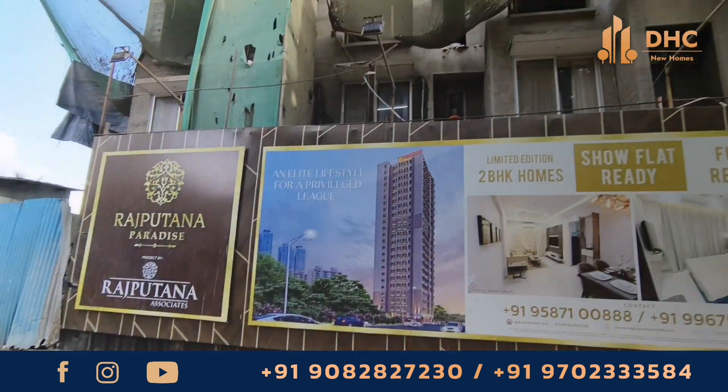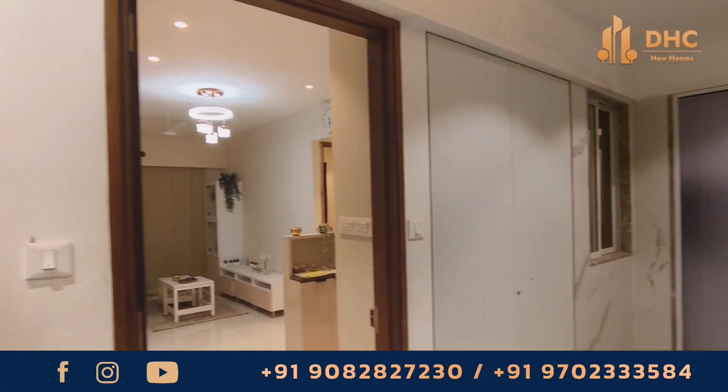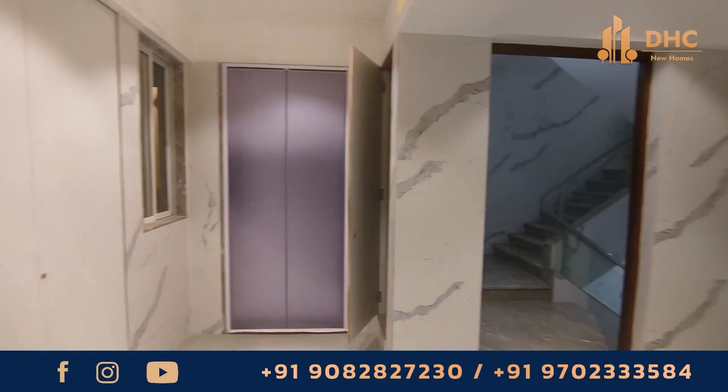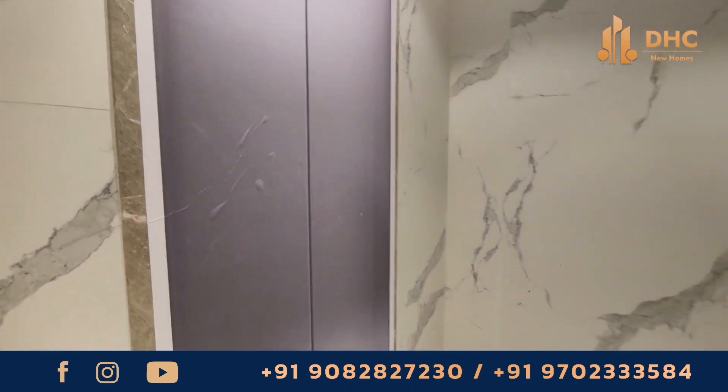Are you looking for an affordable and luxurious home in Kandivali West? Today we present to you a sample flat tour of this beautiful property, Rajputana Paradise. So make sure to stay tuned with us till the end.